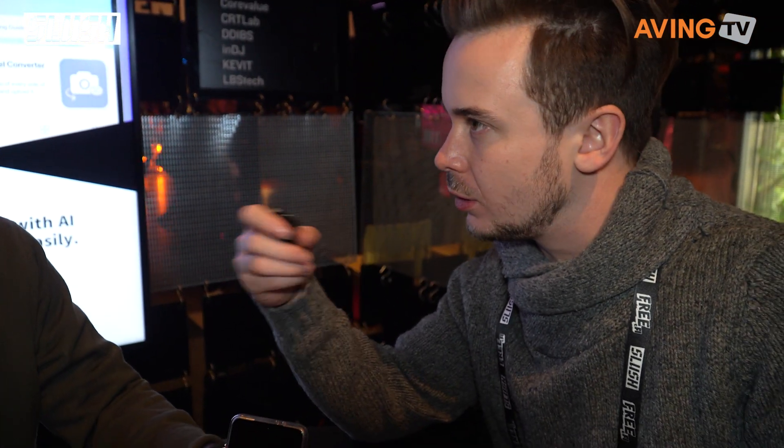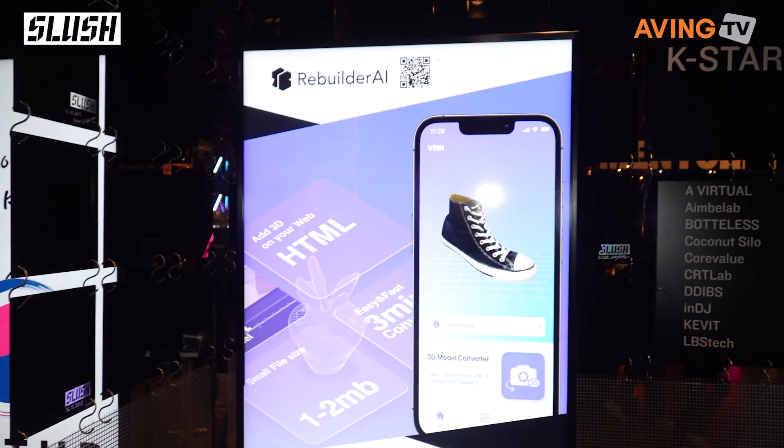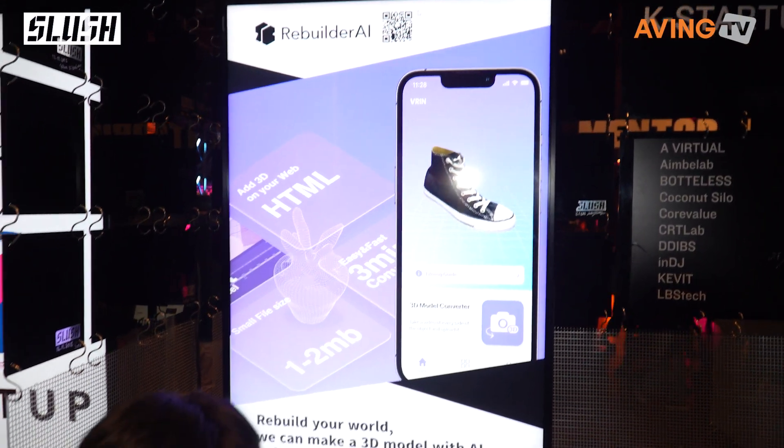That's very nice. Is the app available for anyone to download currently? Yes, you can download it. If you only have your smartphone camera, you don't need any professional devices like lidar sensors. What you only need is just a mobile device. You scan it — we take the images from 360 degrees and it makes the 3D scanned object.